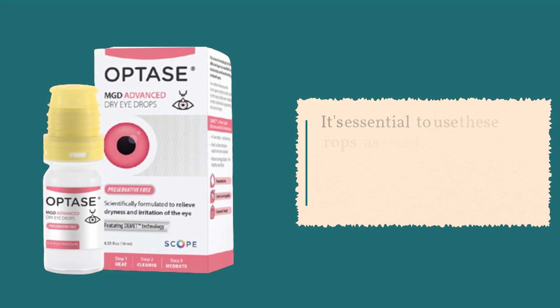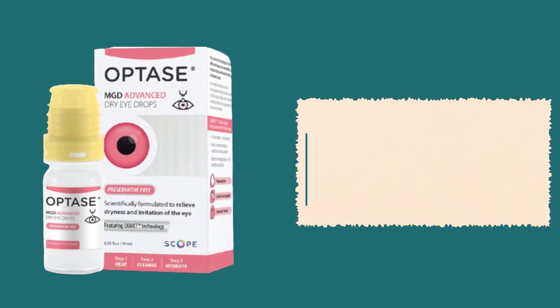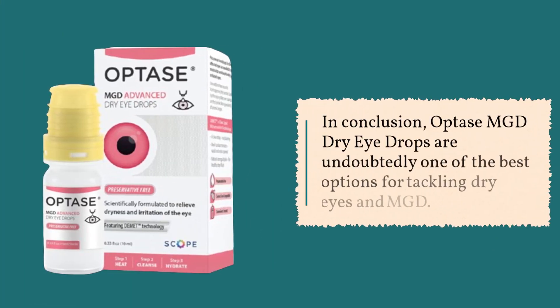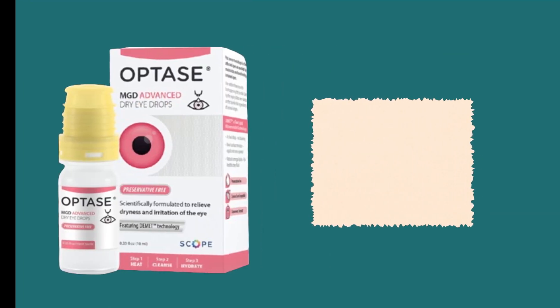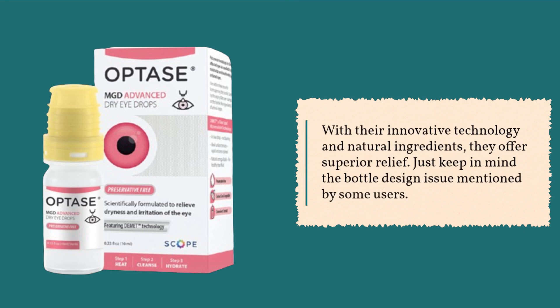It's essential to use these drops as directed, so please check the label, warnings, and instructions for use carefully. In conclusion, Optase MGD Dry Eye Drops are undoubtedly one of the best options for tackling dry eyes and MGD. With their innovative technology and natural ingredients, they offer superior relief. Just keep in mind the bottle design issue mentioned by some users.